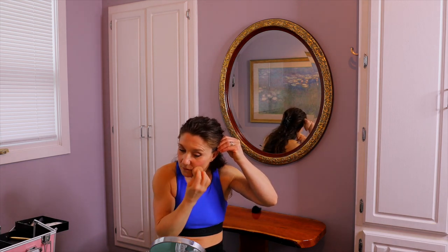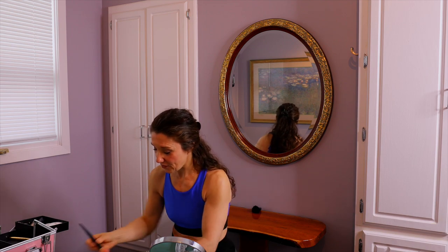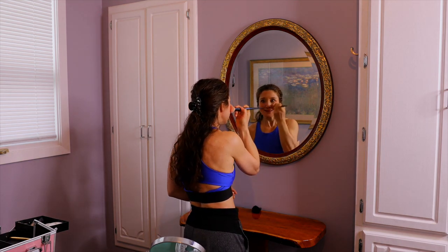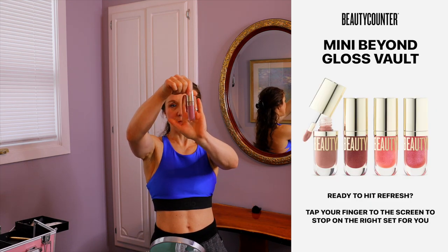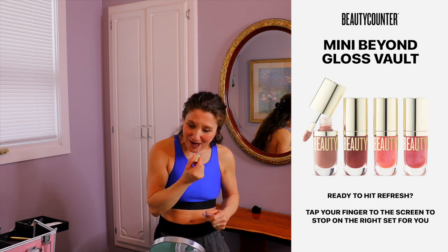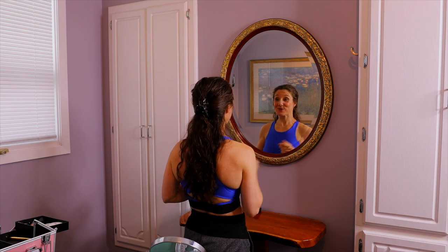I'm blending and dabbing that in to create definition, then adding a little more with a fine brush. That looks pretty good. For the lips I'm using a light mauve lip gloss — it's light, vanilla, organic, and properly sourced vanilla. That looks really good.